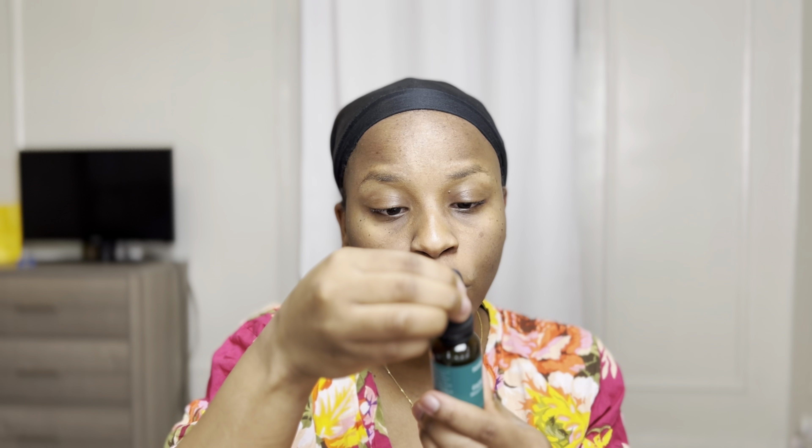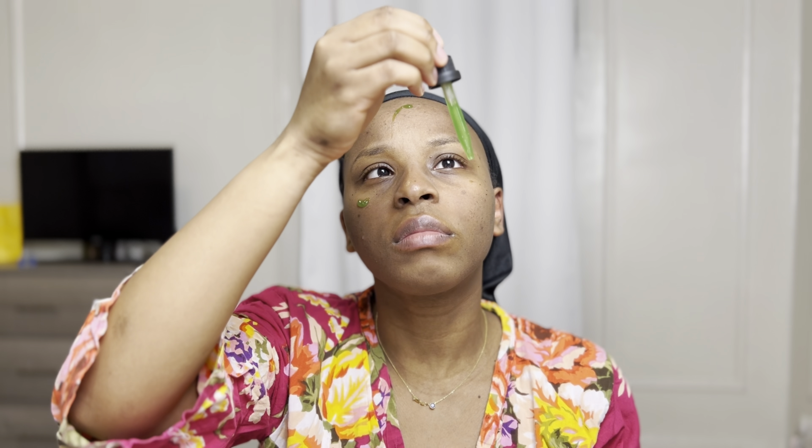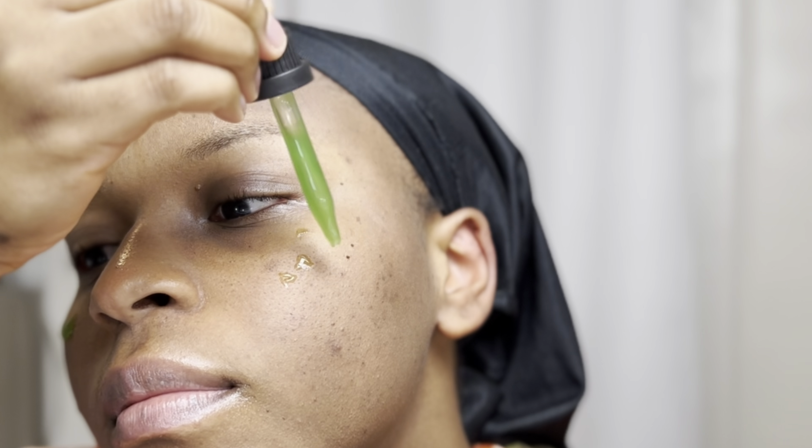I'm going to use the Maelove Brightening Serum — a full dropper. This is literally only my second time using it, to be quite transparent. The bottle is all green inside so I can't really see if it's full or not. It smells green! It's a little cooling, which I appreciate because I'm a little hot. It's kind of sticky, but I'm okay with that — do what you gotta do, serum.